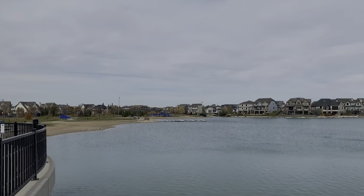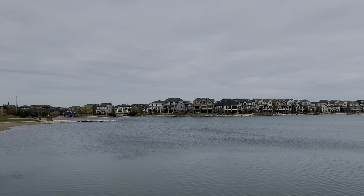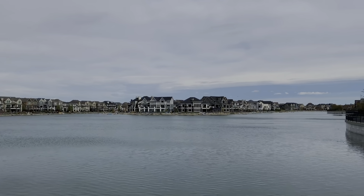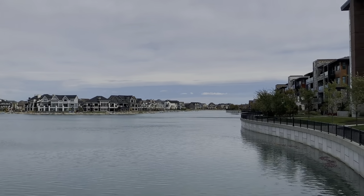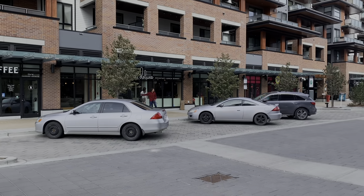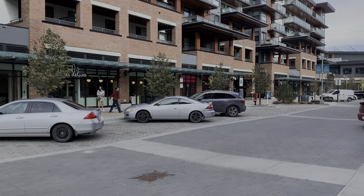What makes Mahogany so amazing? It's the lake, the schools, and the amenities. You do have a yearly Homeowners Association fee to be part of the Mahogany Community Association, but with that you get beaches, a residence club, and Calgary's biggest man-made lake. Tons of walking trails, public and Catholic schools in the area, all the local amenities, plus great access to both Stony Trail and Deerfoot.